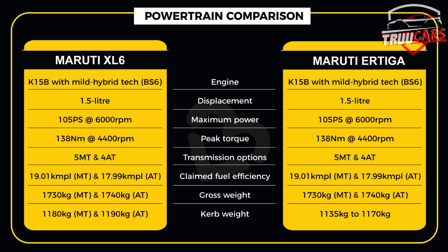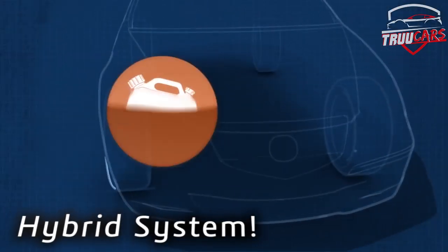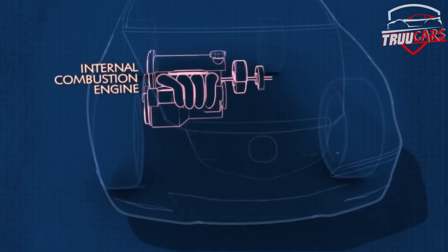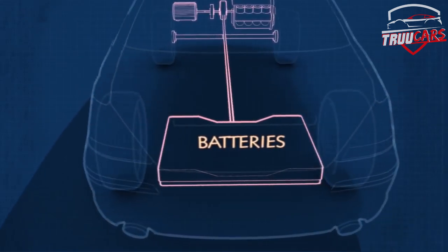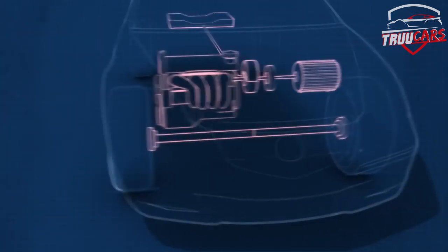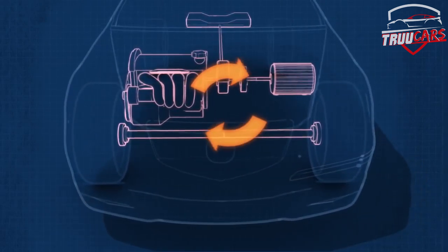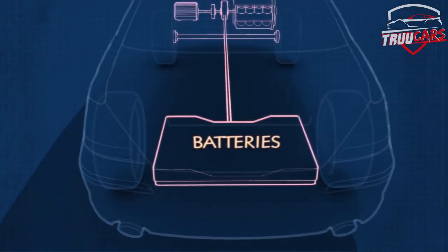There is a battery and an electric motor in this car as part of the hybrid system. The advantage is maximum mileage. In city conditions, this car gives 19km per litre, which is a great mileage figure. The hybrid system contributes significantly to this efficiency.